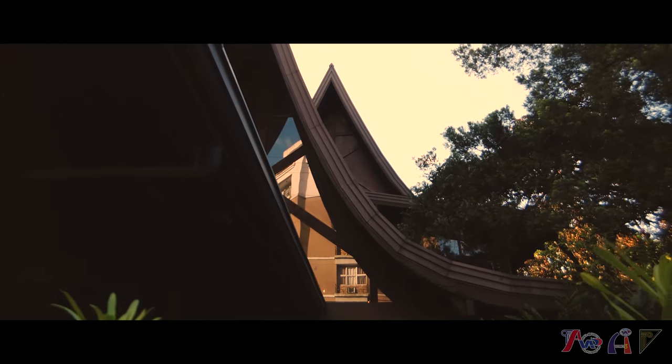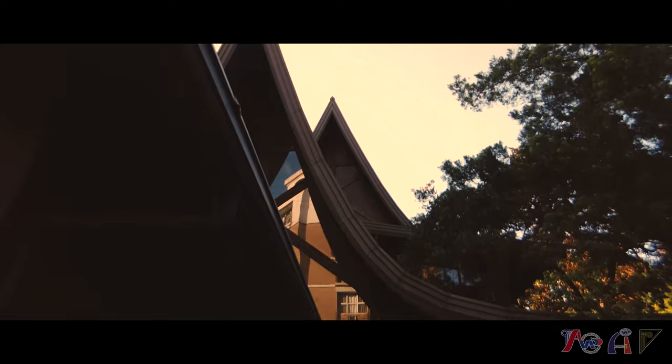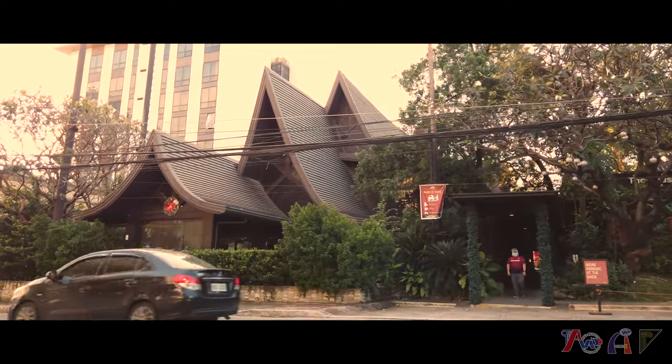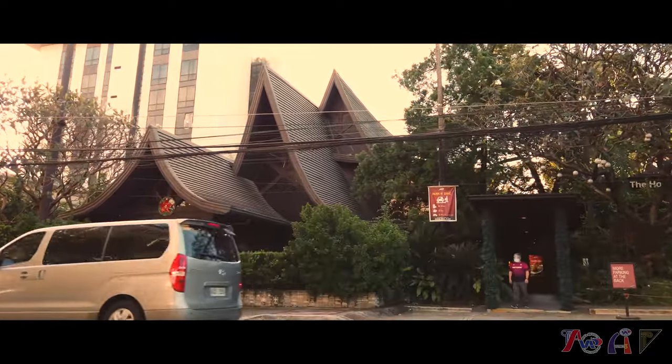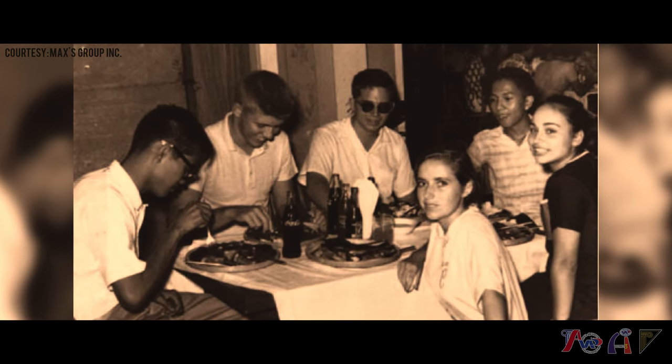Built before 1945, Max's Bar and Cafe was one of the first structures in the suburbs of Quezon City. By the early 1950s, local customers started visiting Max's restaurant for their famous fried chicken and to celebrate their special occasions.